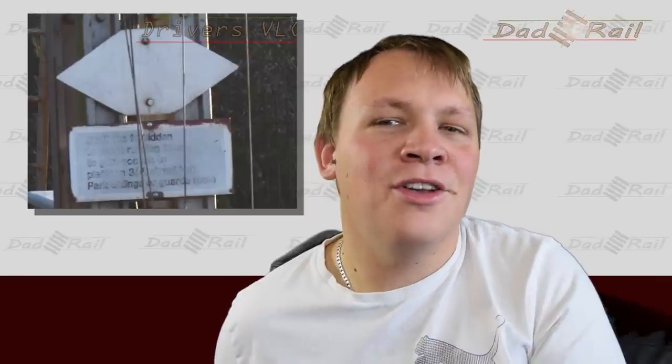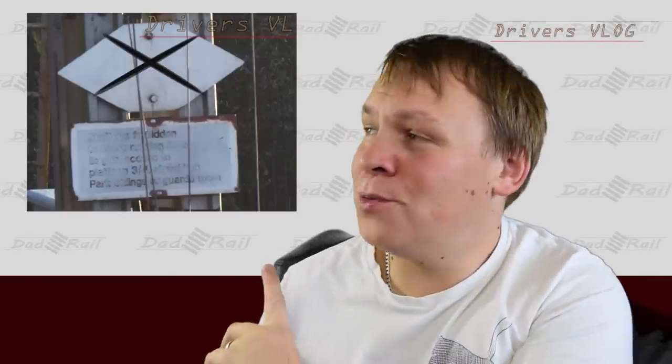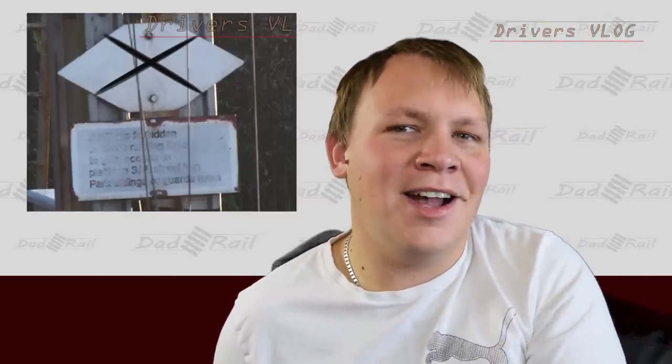These signs are cropping up more now, especially in the London Bridge area where it's just been re-signalled. Because radios on trains are so good now and every train is fitted with one, it's deemed unnecessary to fit every signal with a signal post telephone. A couple of people in the comments had confused it with a different symbol. That sign actually means more or less the complete opposite — a signal post telephone is provided, but you should only use it in an emergency as there's insufficient clearance to use it safely. So it's telling you not to get out of the cab unless it's an emergency.